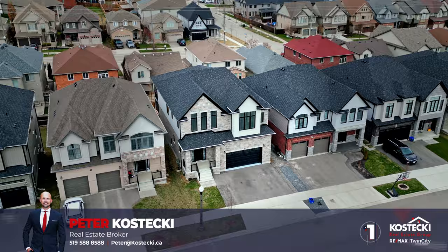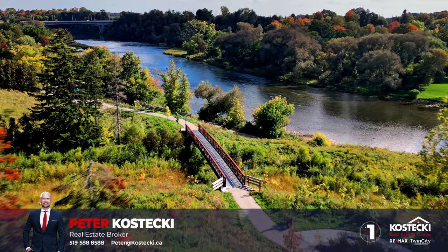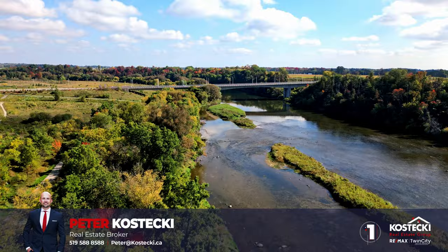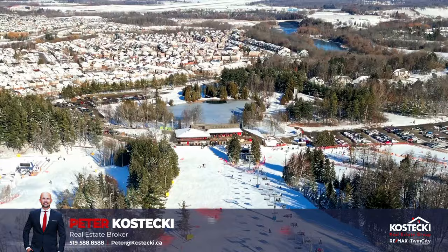Number one: location. This beautiful home is situated in the desirable and family-friendly neighborhood of Lackner Woods. Enjoy close proximity to excellent parks, top-rated schools, picturesque nature trails along the Grand River, and convenient shopping. With easy access to Highway 401 and the expressway, as well as exciting nearby amenities like the airport and Chicopee Ski and Summer Resort, every adventure is just moments away.